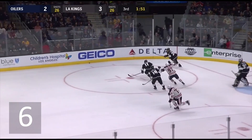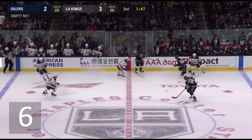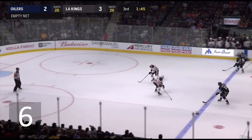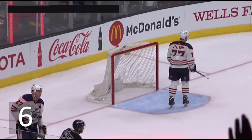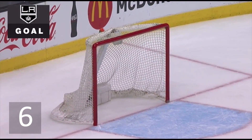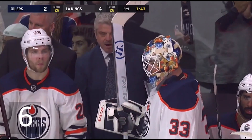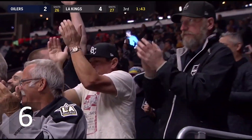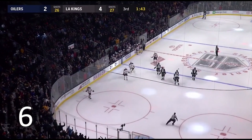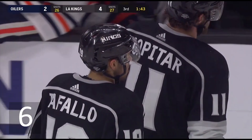Centering pass gets all the way through. Kopitar to it along the side boards, able to get it out of the zone at the very least. And now Iafalo past the red line to the empty net — scores! The margin is two with a minute 43 to go. Objective number one: get the puck out of your zone, and Kopitar enables the Kings to do that.